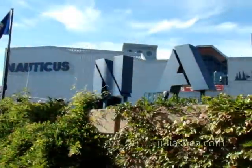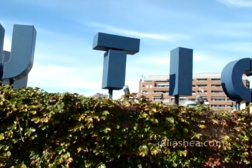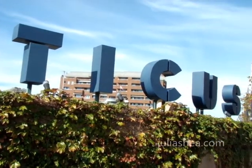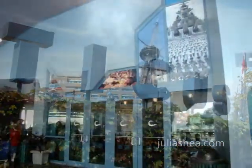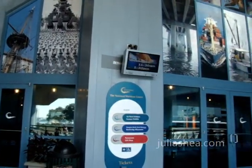Home to the largest naval base in the world, Norfolk has a rich and proud maritime history. Bring the family and discover this history at Nauticus, a maritime science center, where you can explore interactive exhibits, watch high-definition films in the Nauticus Theatre, and even pet a shark.